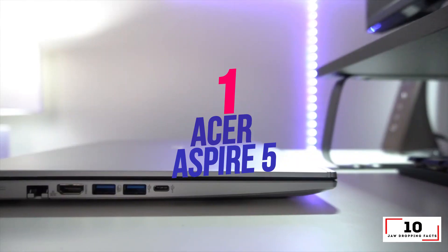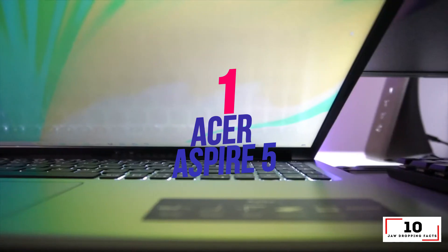Number 1: Acer Aspire 5 — the best overall laptop under $500 you can buy.